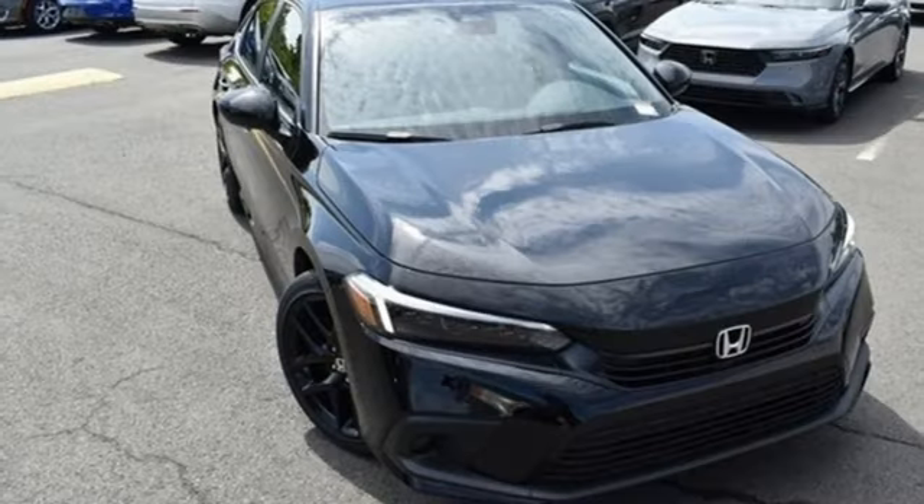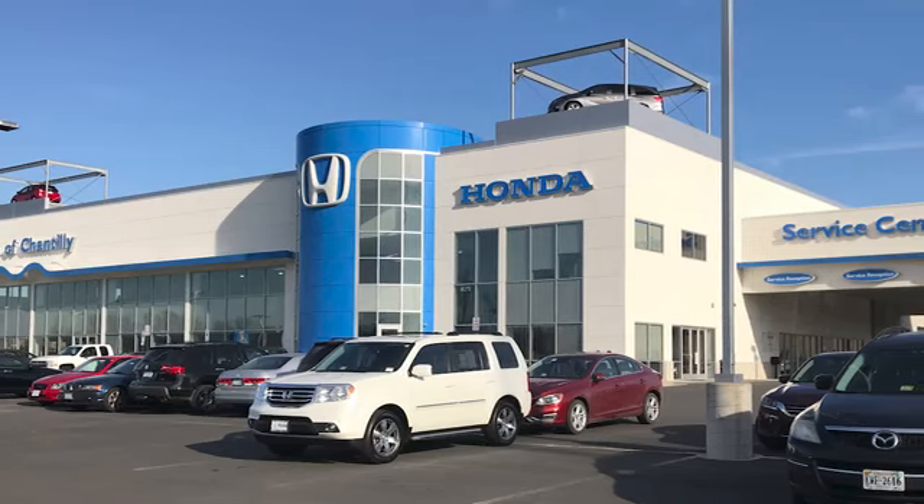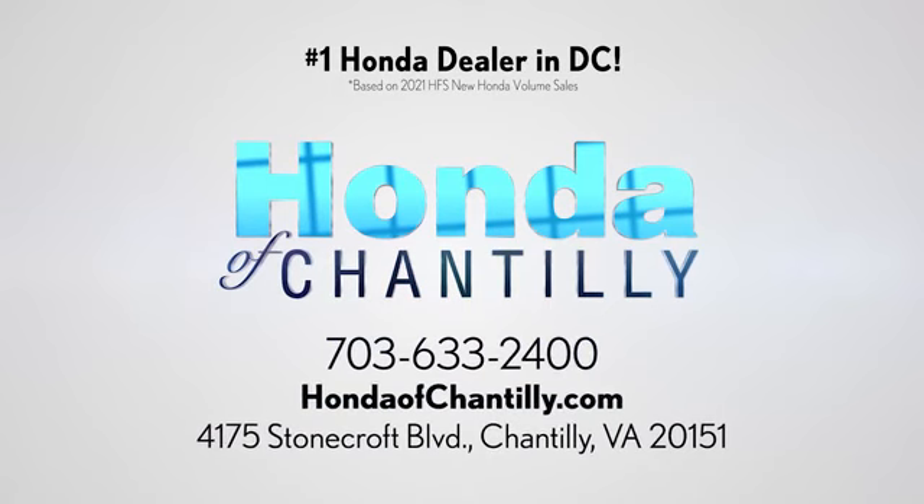Every Honda is designed with a driver in mind. See it for yourself when you take it for a test drive. Honda of Chantilly — we're conveniently located just south of Dulles Airport at 4175 Stonecroft Boulevard in Chantilly.